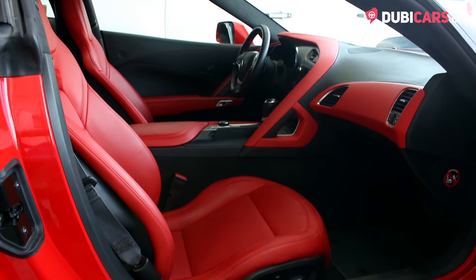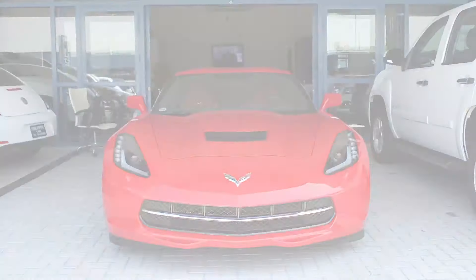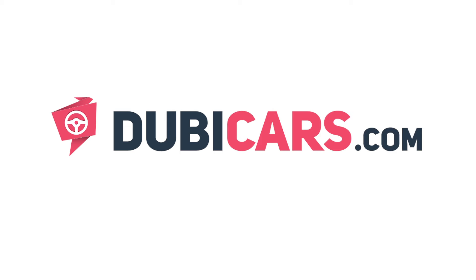This Corvette and many other vehicles are available at Philippine Car Showroom. For more information, contact details, and the price, see the description below. Thank you.